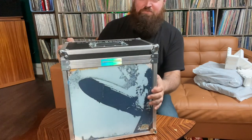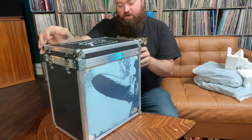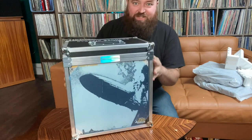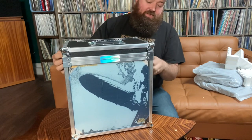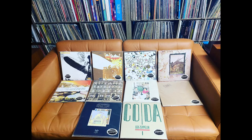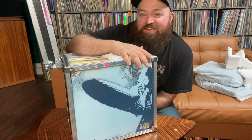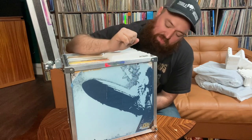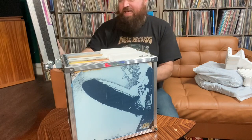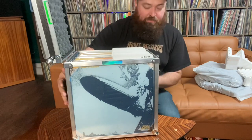So this is the Led Zeppelin infamous road case. Still has the protective film on the cover. This is an audiophile Zeppelin set — the complete set of all their records, the best sounding copy of any Zeppelin album. It's 45 RPM, 200 gram, on super vinyl — supposed to be the best listening experience, housed in this insane road case.